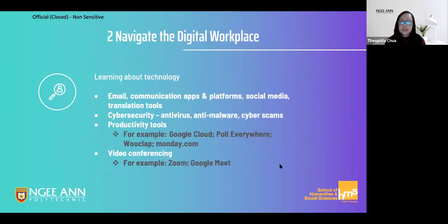In the next component, we introduce you to technology that can make your work life more efficient. These include communication tools, understanding cybersecurity issues, using productivity tools such as monday.com for project management, and safe and effective video conferencing habits.